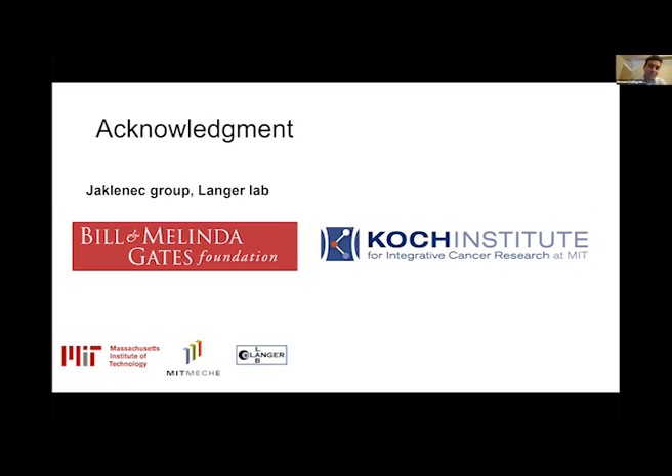In terms of acknowledgement, I'd like to acknowledge our group and the Gates Foundation and Cooking Institute.